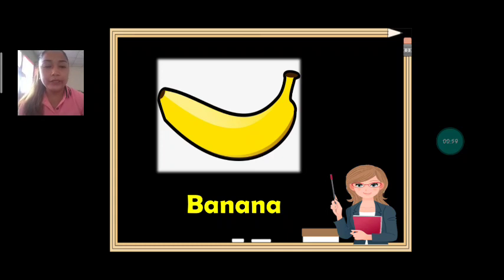How about this one? What fruit is it? Everybody say: banana. Very good. Banana. Let's spell it together: B-A-N-A-N-A. Banana. What is the color of banana? It's yellow.